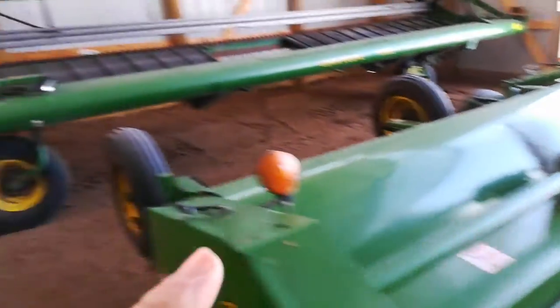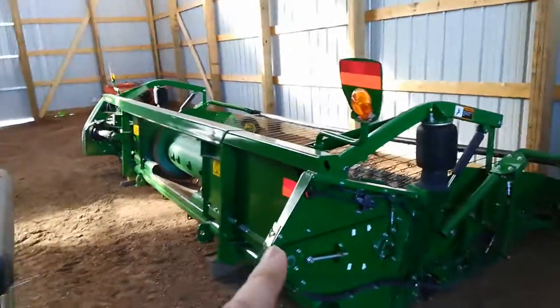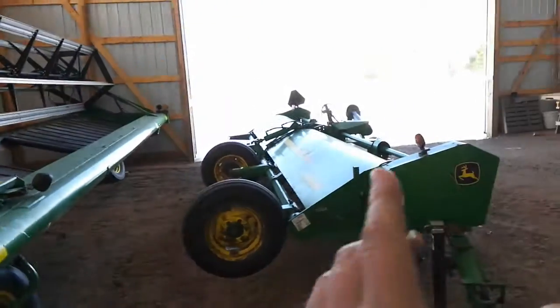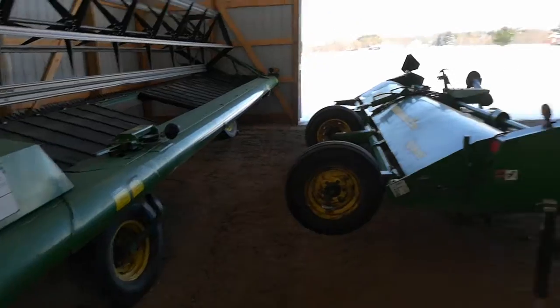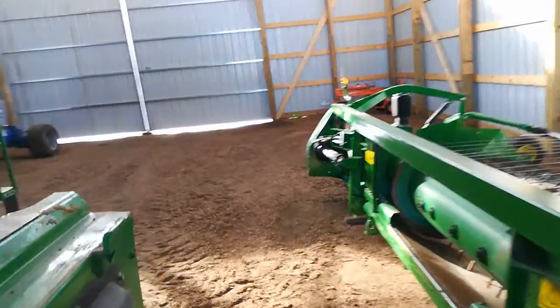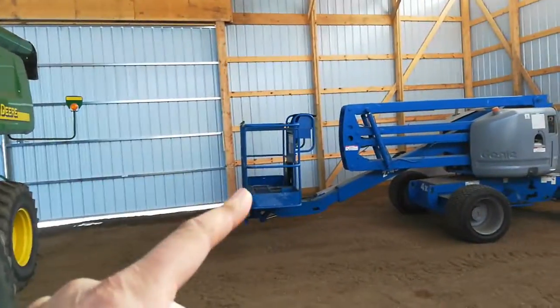There's the mower, flail mower, swather, pick-up head — that's where that's going to stay. Swather's going to stay there. I think this gets shifted over just a little bit, and then the combine will barely fit in there, and then this all gets filled in over here as well. The boom is going to go in the other shed.